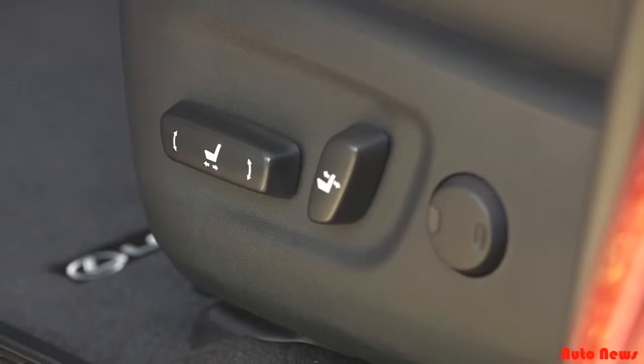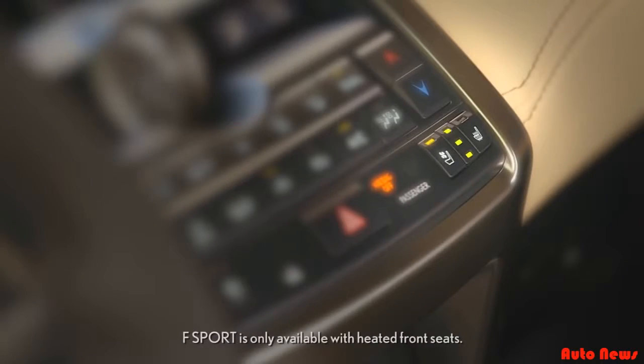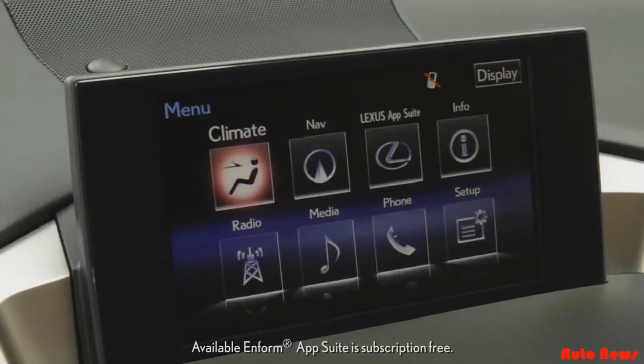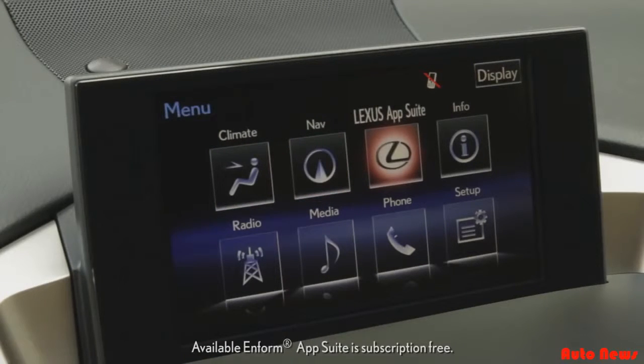Eight-way power front seats with two-way lumbar for the driver, with available heated and ventilated front seats on Lux and leather-trim models. Cup holders that allow you to open the top with one hand. And like all Lexus vehicles, the available Enform app suite is also subscription-free.